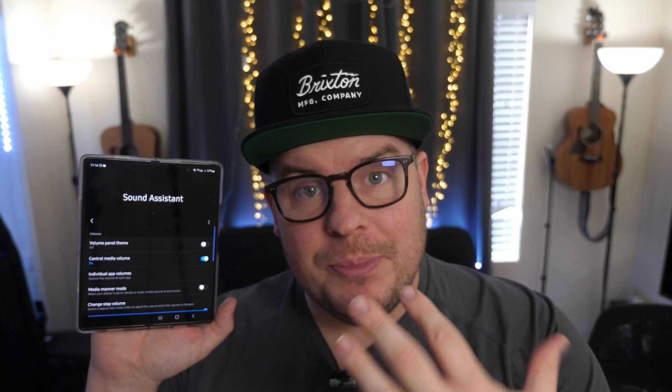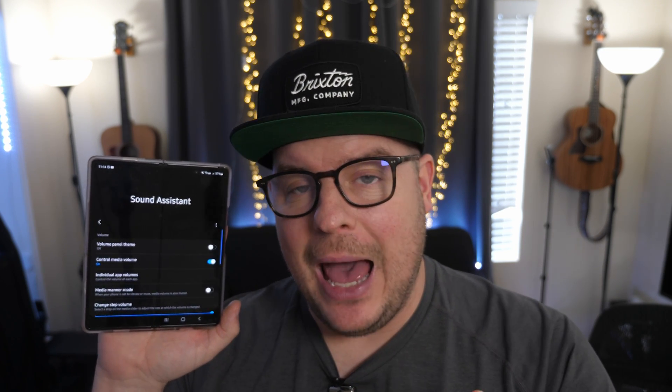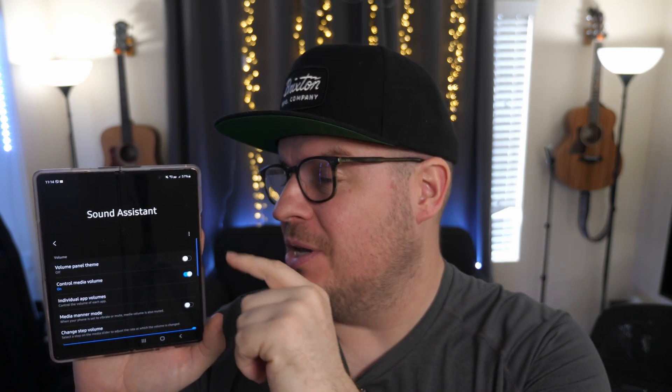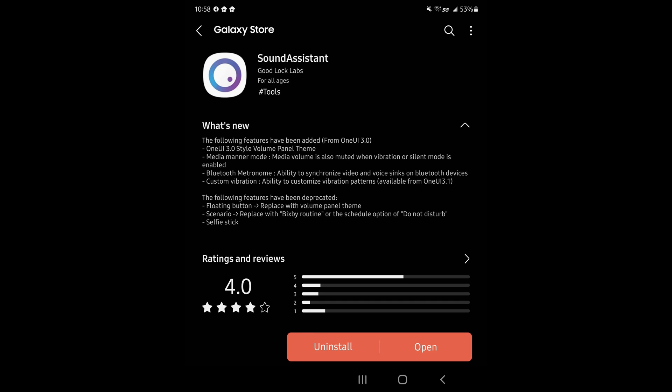The other module that got updated is Sound Assistant. This app allows you to take full control over your sound. For instance, the way I personally use it is so that when I adjust the volume, it controls the media volume rather than the call volume. There are deeper ways to control settings and customize the look of it as well.